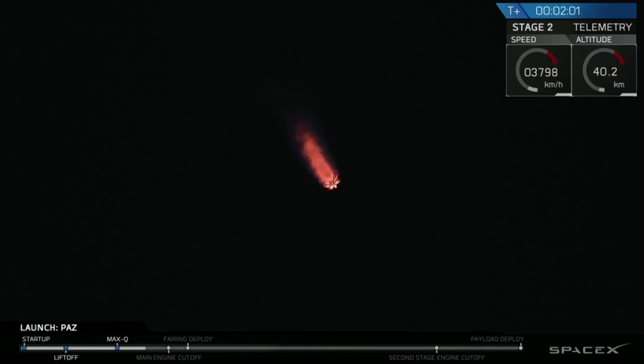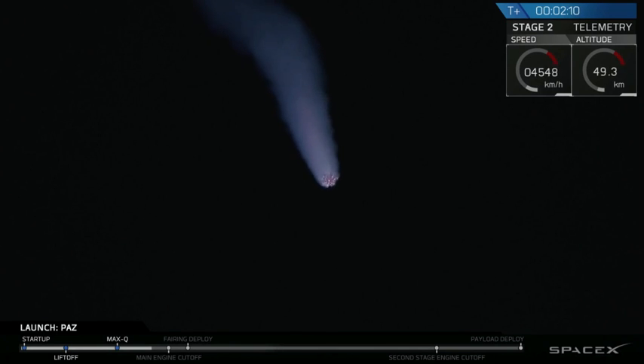As that first stage ascends higher and higher through the atmosphere, the ambient air pressure starts going further and further down, so you can see those exhaust gases getting bigger and bigger on your camera screen right now.